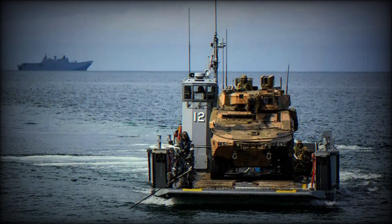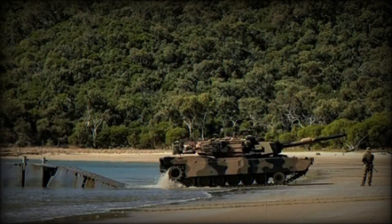The C Series ensures the AAF can provide the Australian government with the ability to rapidly deploy forces in response to a range of missions.